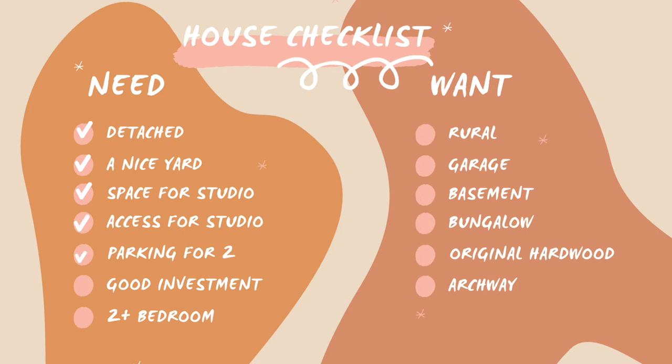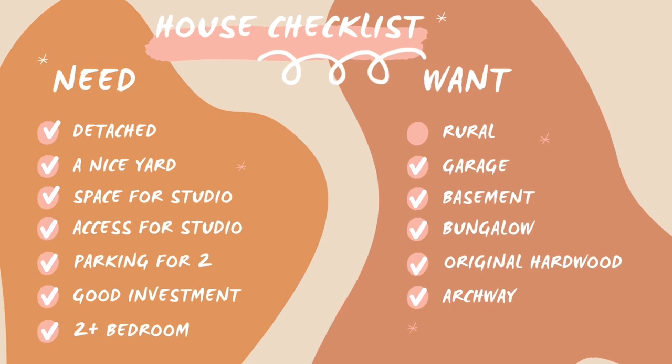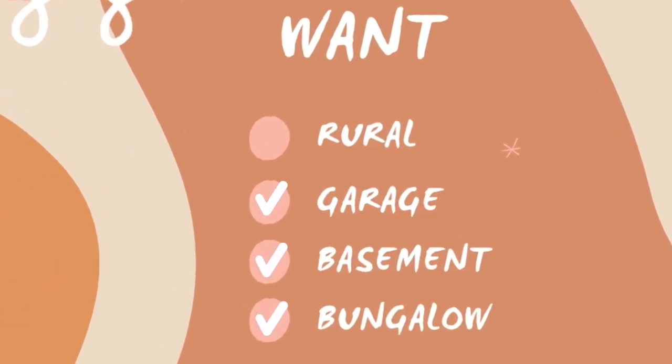Hello everybody, we are on our way to see our first house. This is one that honestly ticks pretty much every single box on our list, which is crazy. There's one box that it's not ticking, which is it's not very rural — it's in a city. But every other box, so this one for us is like really high up there. We have high hopes. Things seem to be selling pretty quickly too, so we'll take you guys inside with us.